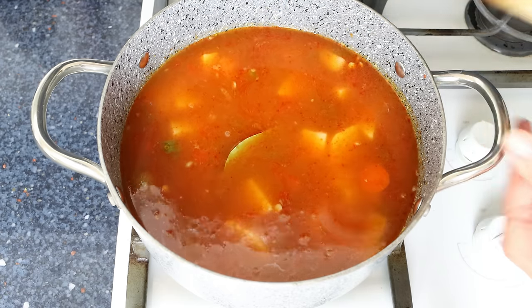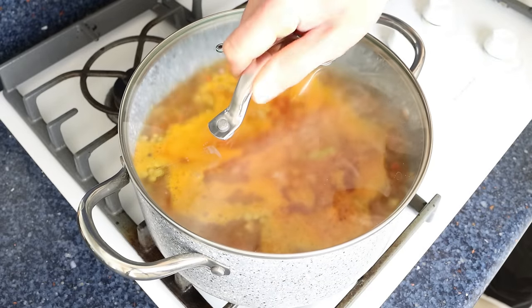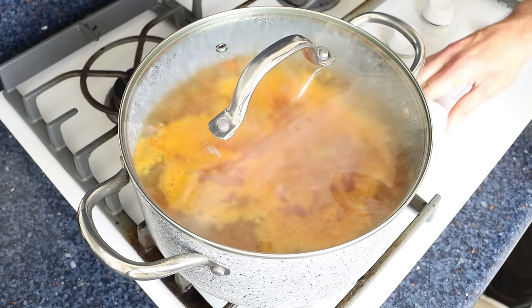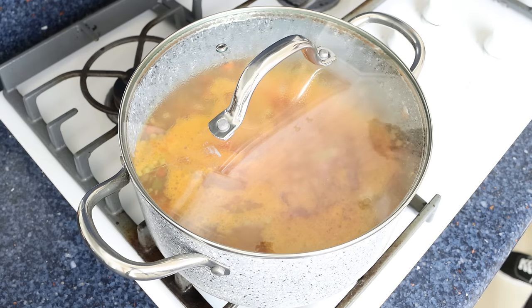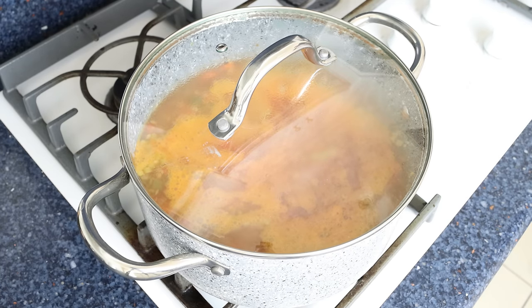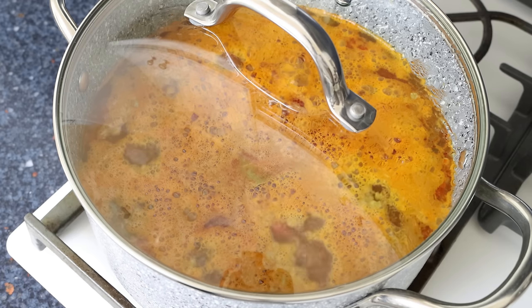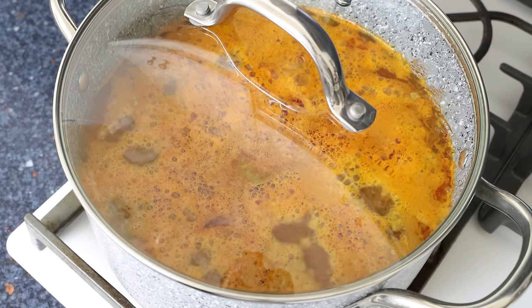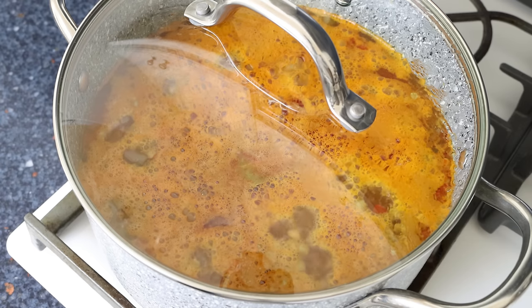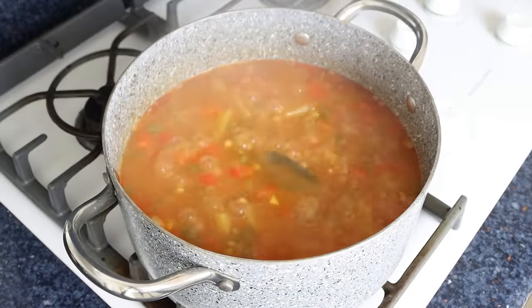Once it comes to a boil, I'm going to place the lid on the stock pot and lower the heat to low. We're going to simmer this for 25 to 30 minutes, or until the lentils are fully cooked through — make sure to check the package instructions on the lentils you're using. It's very important to keep it on a low heat; using anything higher risks those lentils splitting open.